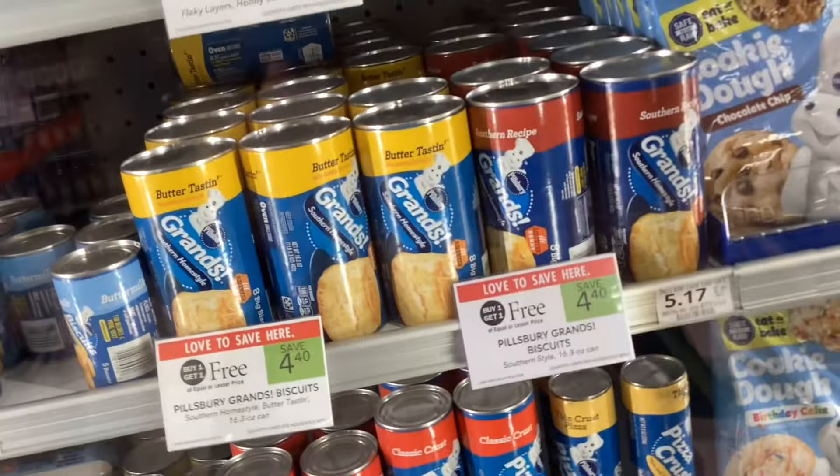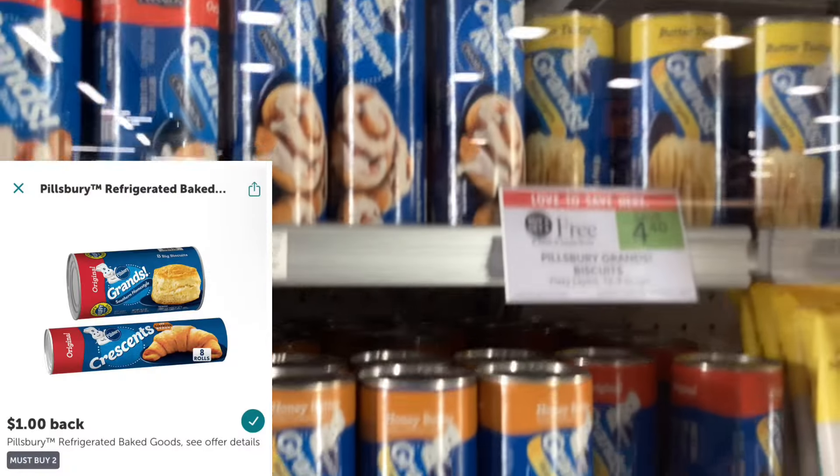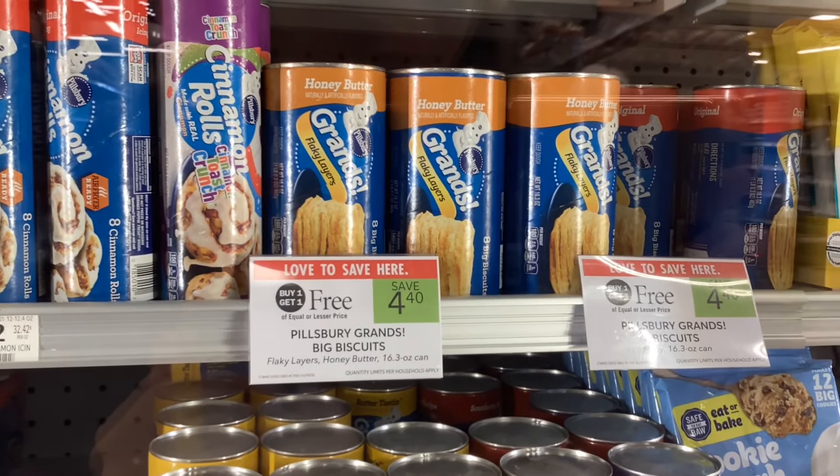The Pillsbury canned biscuits are buy one get one free at $4.40, and on Ibotta you can get back a dollar for buying two. That would make your final cost $3.40 for two, or $1.70 each.